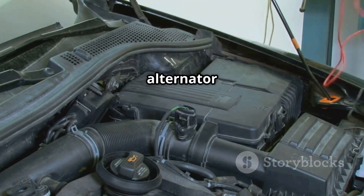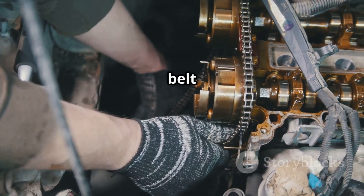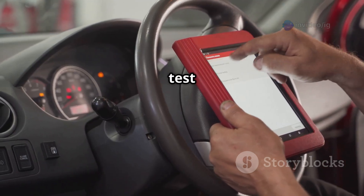After that, test the battery and alternator to ensure they're providing the proper voltage. Also, inspect the timing chain or belt for any signs of wear or misalignment. Finally, clear the code using an OBD2 scanner and take your car for a test drive.